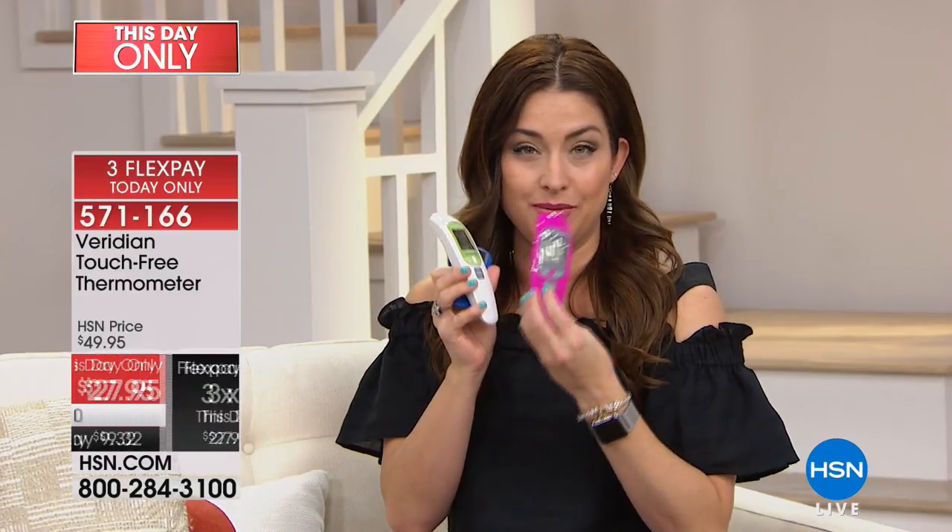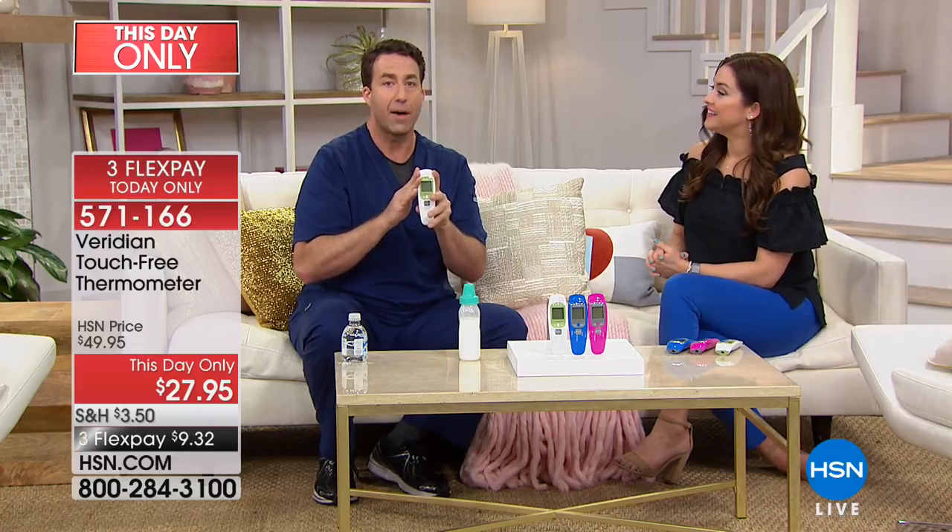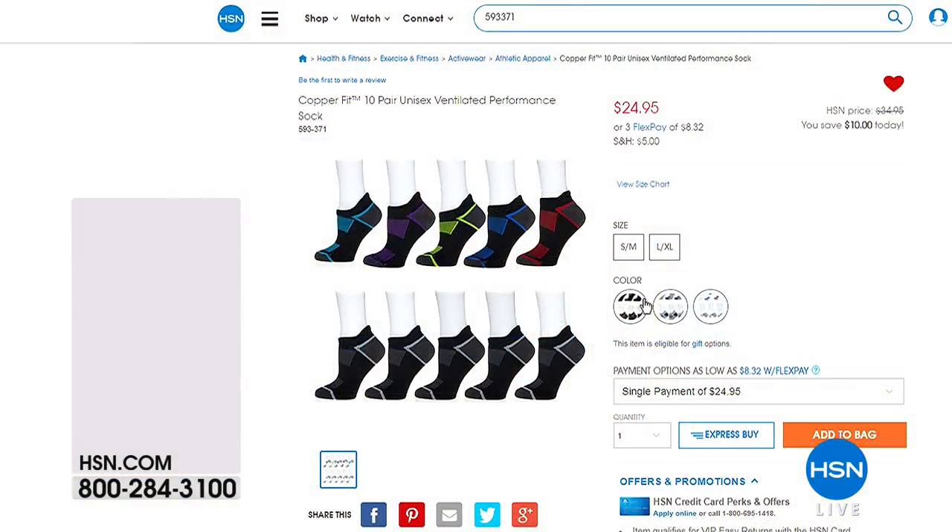If you want to get this home, it's at this-day-only price: $27.95 on three flexible payments just for today — it'll go back up to $49.95. White and blue are well on their way to being spoken for, followed by the pink. This day only. Get this for Father's Day — if you have a dad and don't already have one, get one for him. You can shop on hsn.com.